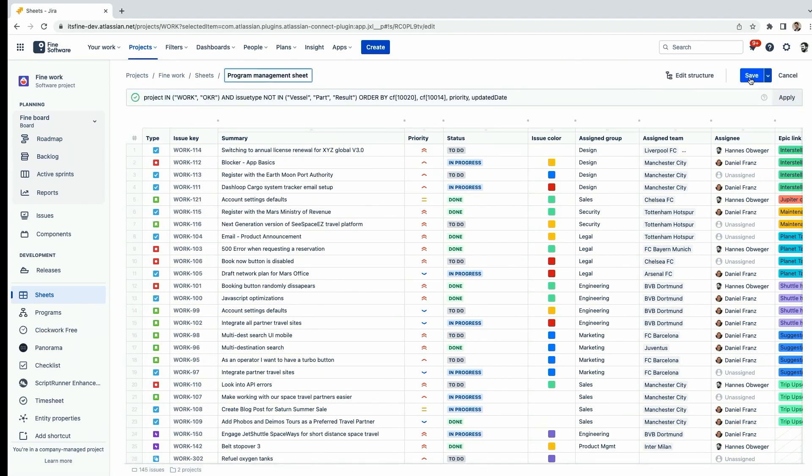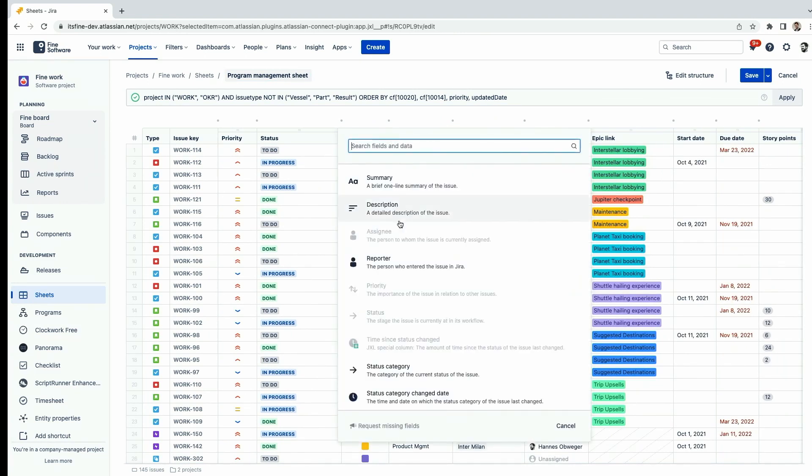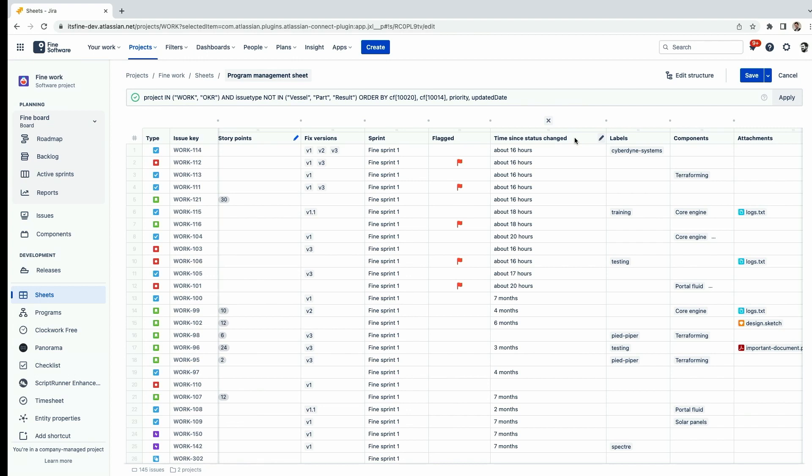When we edit a sheet, we see that it really consists of three things: a title, a JQL statement which defines which issues are part of the sheet — in this case pulling from two projects with some filtering — and the column configuration. Depending on your use case, you can build your perfect table view by moving columns around, removing ones you don't need, or adding ones you want. Each column is essentially a piece of issue data: a field, a custom field, or one of our special calculated columns like time-in-status.